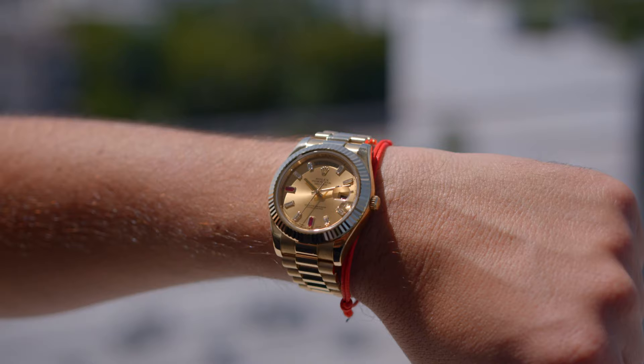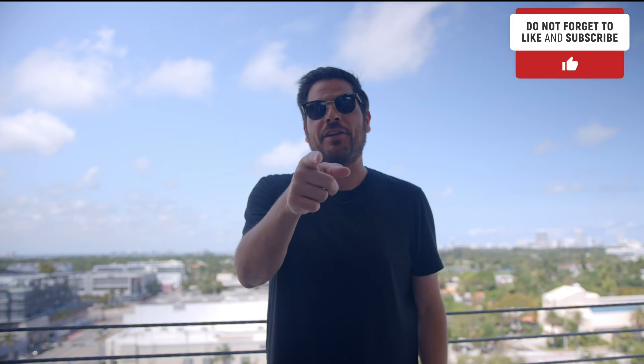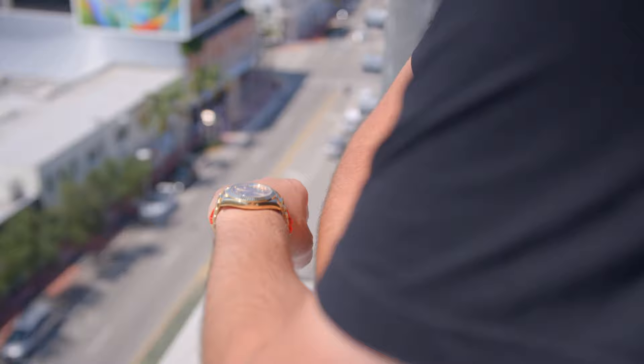Thank you for watching. Comment below if you think it was excessive to pay the price of a Rolex Batman GMT for a Day-Date 2 dial. Don't forget to like and share, and subscribe to my channel. Also follow me on my new TikTok account, watch.eric, where I'll be posting interesting little videos every day about watches.